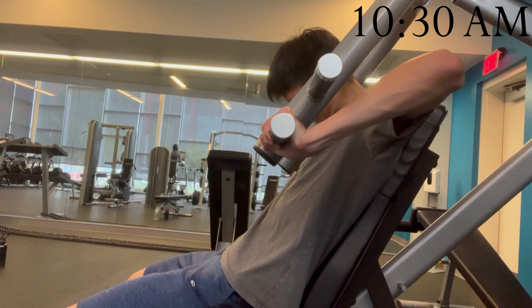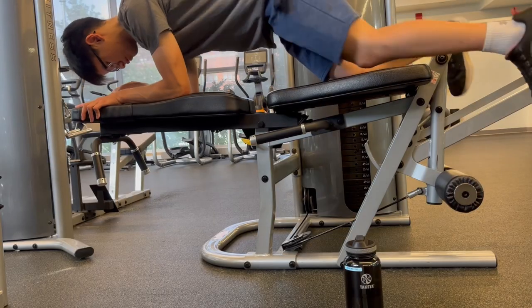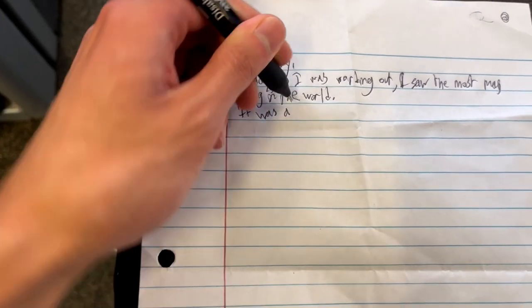I know that recording at the gym these days is sort of frowned upon, so I'll keep this part short. But while I'm working out I also like to get some other work out of the way, like journaling. Remember peeps, both exercise and journaling are crucial to a better well-being.